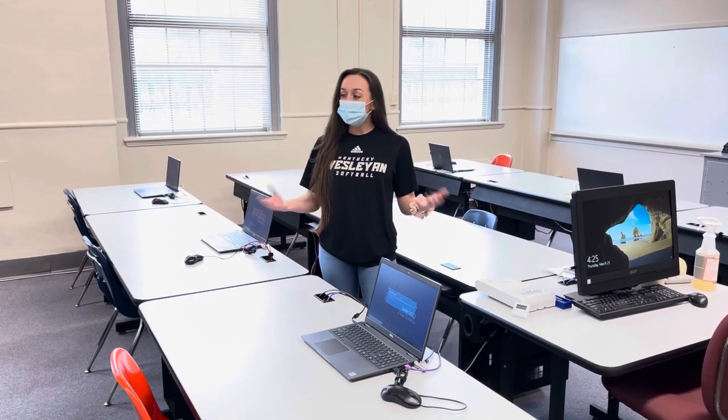Here we are in one of our several computer labs that we have at Kentucky Wesleyan College. Many of these computer labs are used for writing workshop purposes and also other English classes. You would typically have about 20 to 25 laptops in this particular room to help students enhance their writing skills.